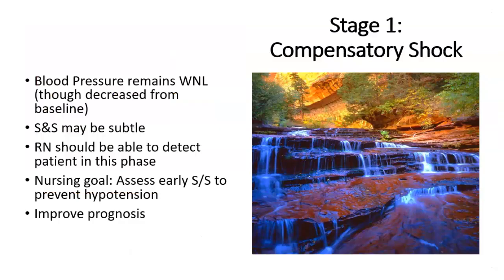As we start to talk about the different stages — the first stage we're going to talk about is compensatory shock, or stage one. You can see there I have a babbling brook, so we can hear the water and see the water, but it doesn't look so dangerous. For this stage, the person's blood pressure generally will remain within normal limits, though you will see it decreased from their baseline. This is why it's so important for us as nurses to know the person's baseline — we need to trend these vital signs. It's no longer just a picture in time.